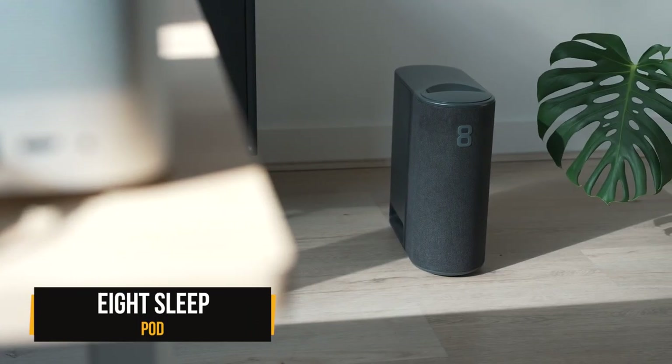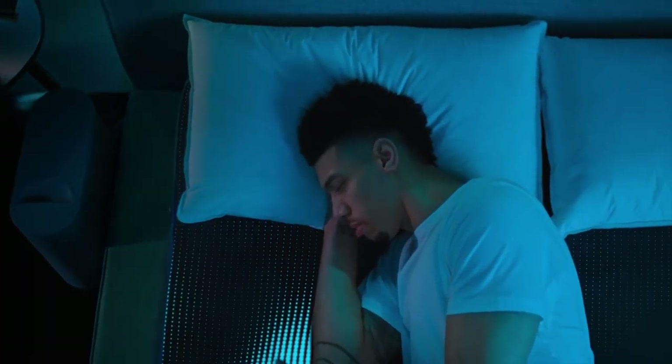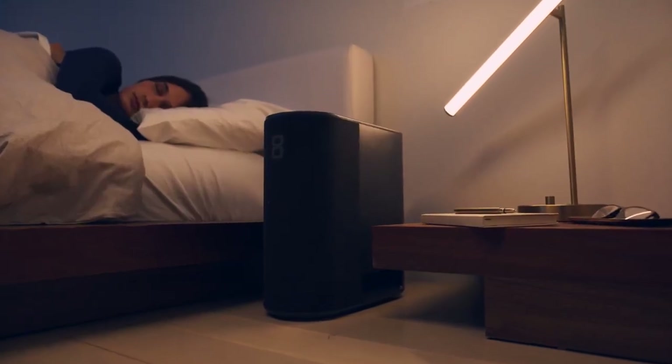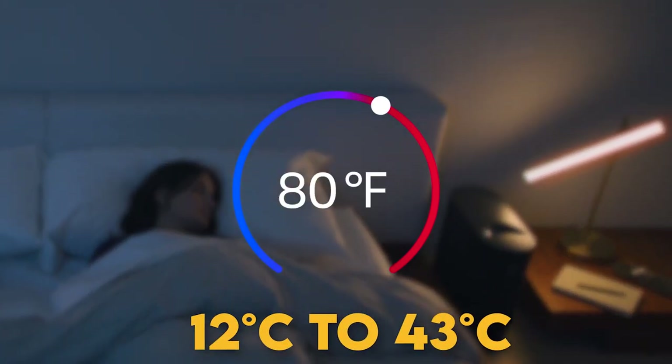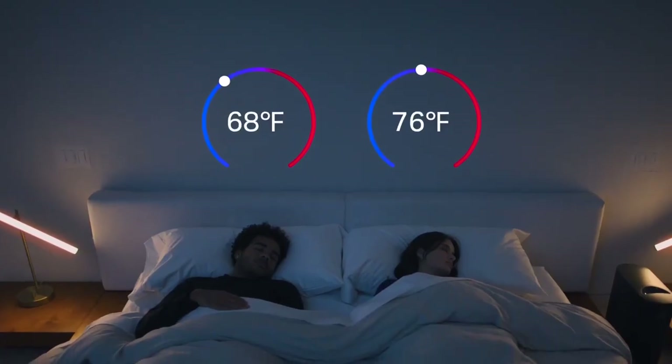The 8 Sleep Pod solves the greatest battle of settling the thermostat. If your partner wants to lie in cold sheets but you want to snuggle up like a warm bear, the mattress's 12°C to 43°C temperature range can easily be adjusted to two different temperatures simultaneously.